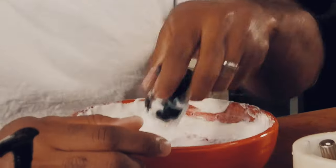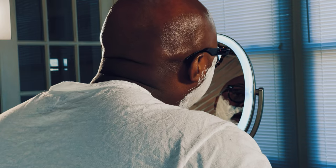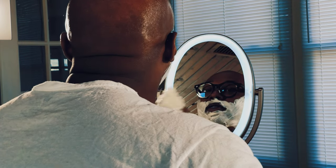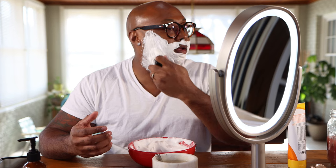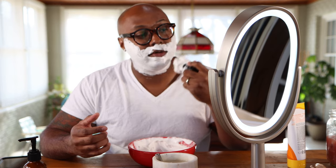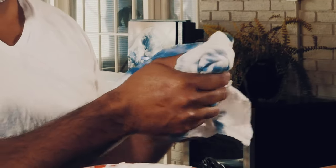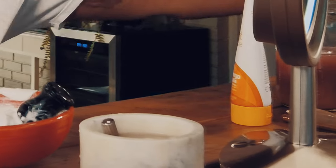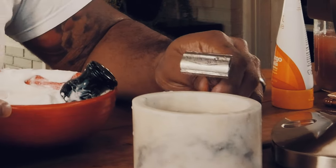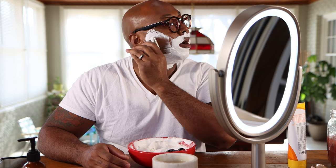I can't speak highly enough about the scent profile. Sometimes in fragrances — and even as a cigar smoker — we get so caught up in wanting things to be so complex that we forget there is beauty in simplicity. This is another example of something being very simple but made very well. I don't have as many soaps as a lot of people, but out of my collection of probably ten soaps, this is my favorite.